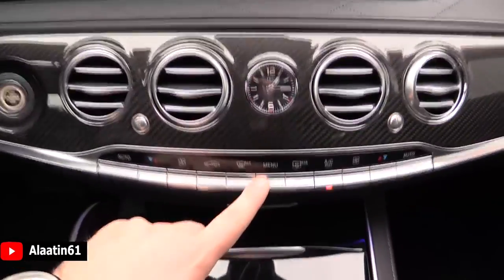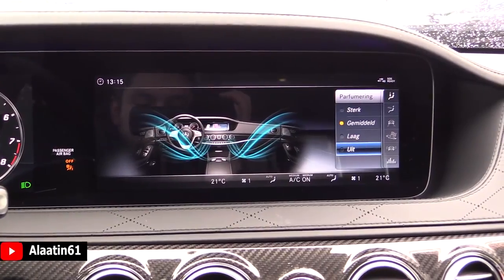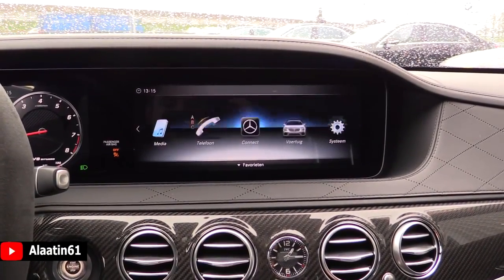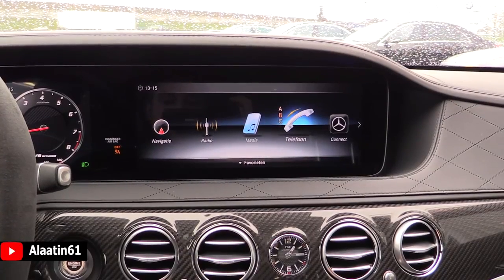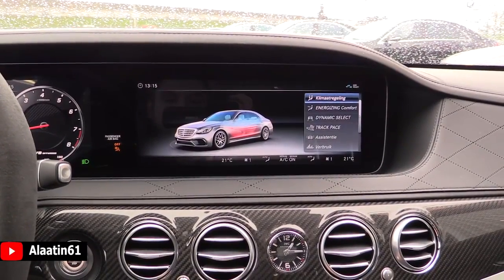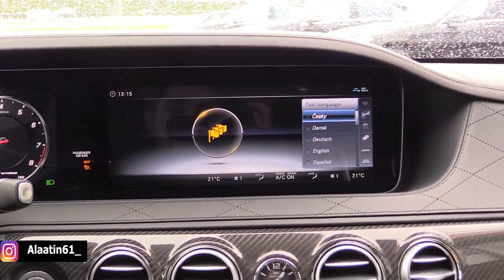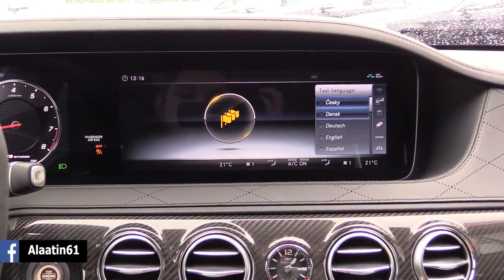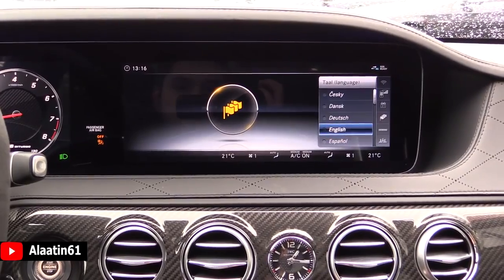You have the climate control settings with its own menu. Here you have the perfume system. This is the main menu — navigation, radio, media, car settings. It has the Track Pace which is also new. I want to show you the languages available on this S63 — there are many different languages available. Let's turn on English. English is turned on.